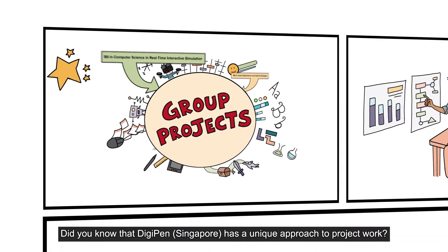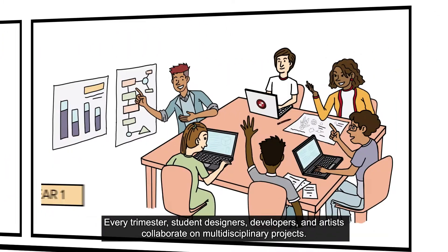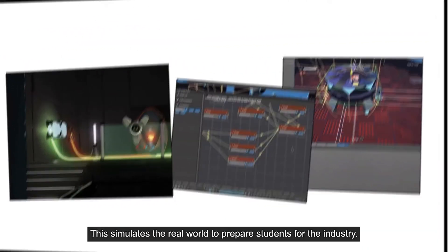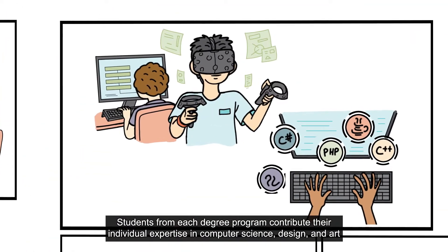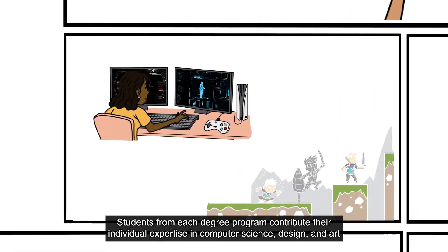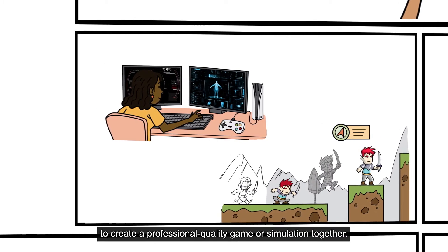Did you know that DigiPen Singapore has a unique approach to project work? Every trimester, student designers, developers and artists collaborate on multidisciplinary projects. This simulates the real world to prepare students for the industry. Students from each degree program contribute their individual expertise in computer science, design and art to create a professional quality game or simulation together.